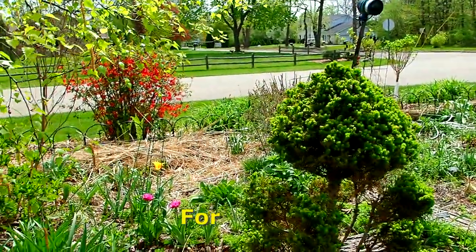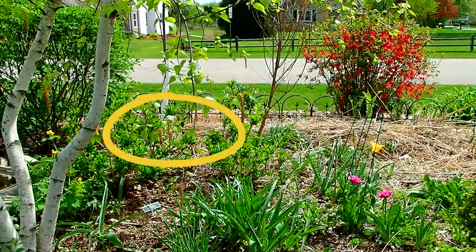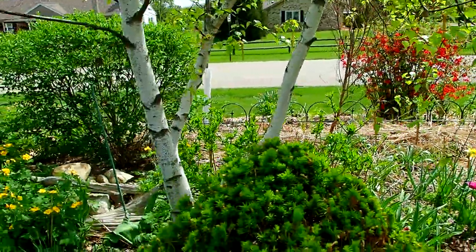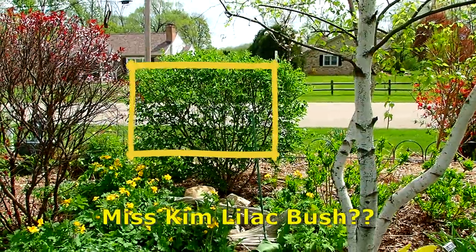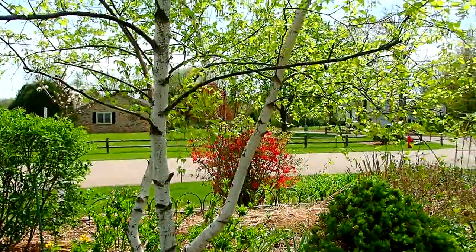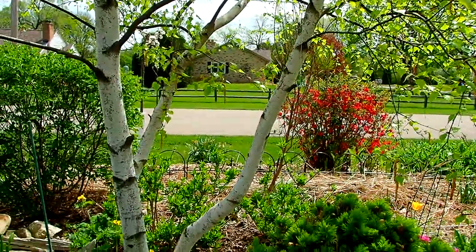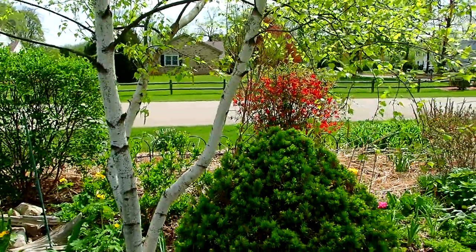And then back there — that is forsythia, but it didn't bloom this year. I trimmed it way back because it was almost as tall as that lilac bush. And that's a Miss Kim? We're not sure. But this — this is Logan's birch. He named this birch: Logan Marcus Rico — one of his names for each branch. Very clever — yes, he is a clever boy.